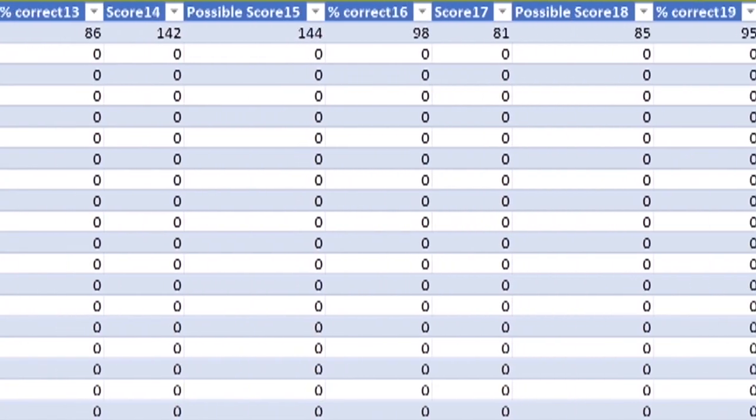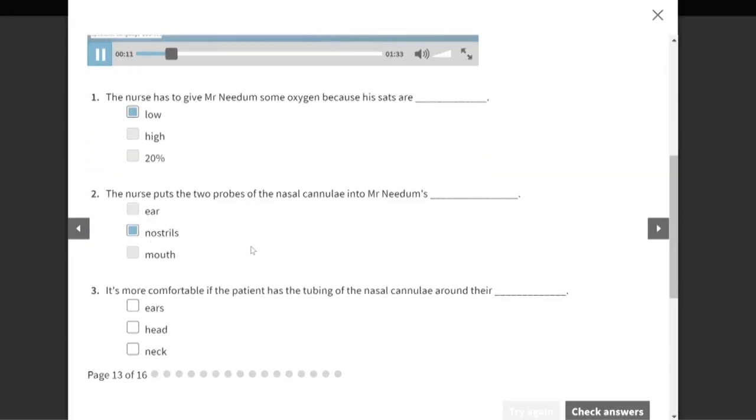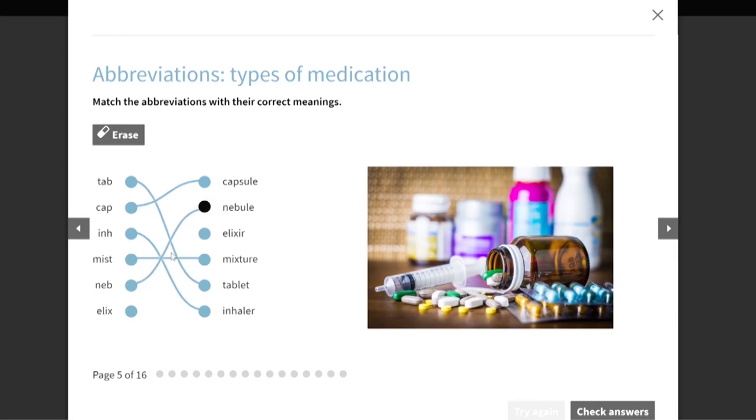English for Nurses is online, so employers and healthcare recruitment organisations can see what their nurses have done and how well they did. We use a cutting-edge platform with multimedia inputs and lots of activity types, making learning engaging and enjoyable.